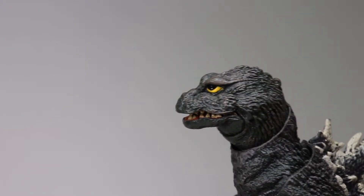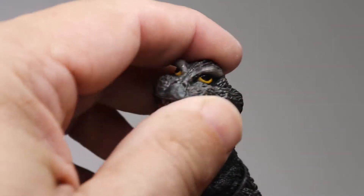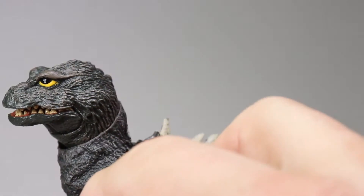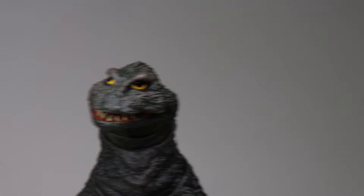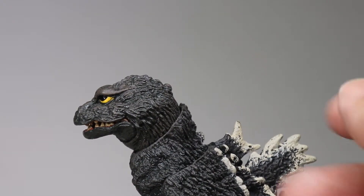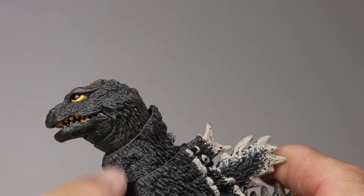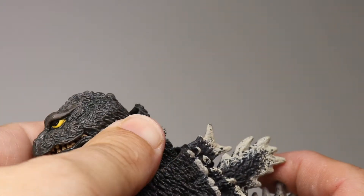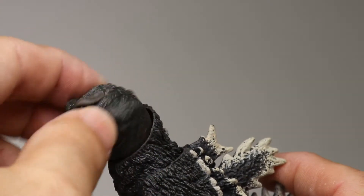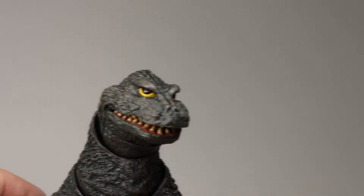The biggest surprise here is the articulation. You could have just made a Godzilla figure with one or two points of articulation - just had his arms go up and down and his head maybe move - but they did not do that. There's so much articulation it's crazy. Just in the neck alone he has a ball-jointed head, and he has a collar that you can also move up and down. You can't move it a lot but it gives him more movement - really awesome.